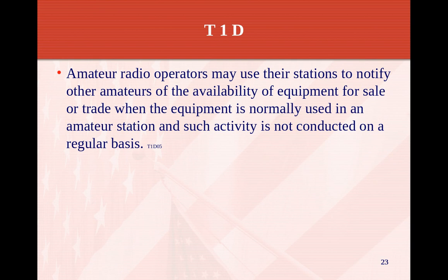Amateur radio operators may use their station to notify other amateurs of availability of equipment for sale or trade when the equipment is normally used in an amateur station, and such activity is not conducted on a regular basis. On some nets we have swap meets where people can sell their amateur-related radio equipment over the air — typically they'll say they have a unit for sale and to contact by email — that's perfectly fine as long as it's not done on a regular basis.